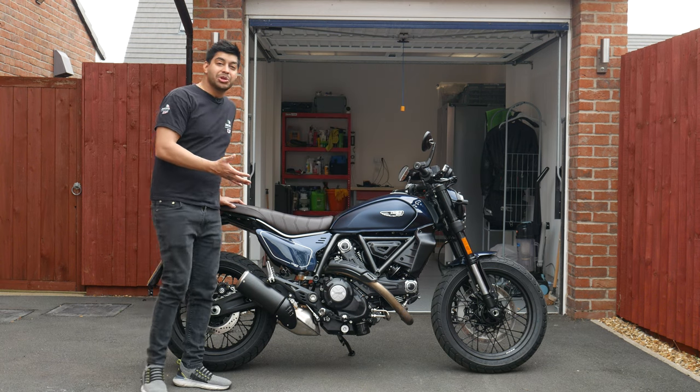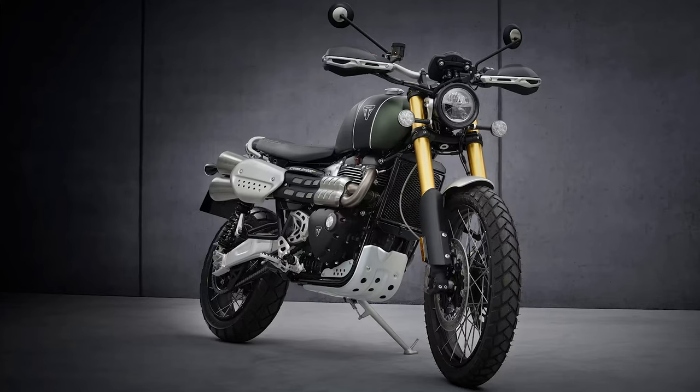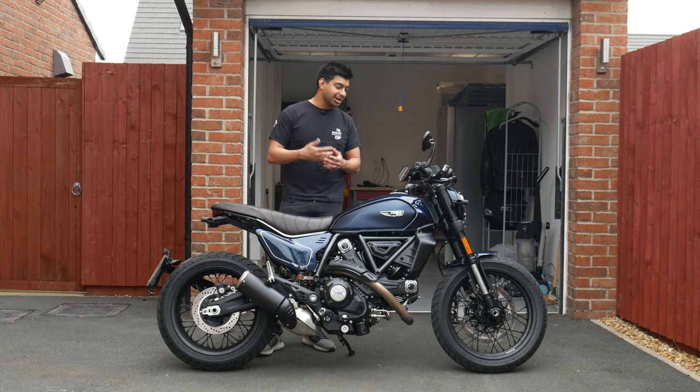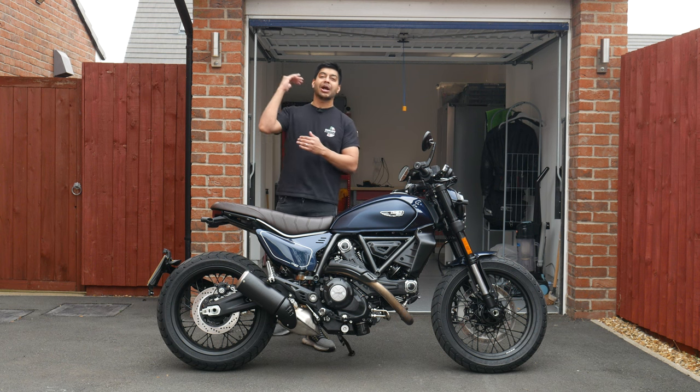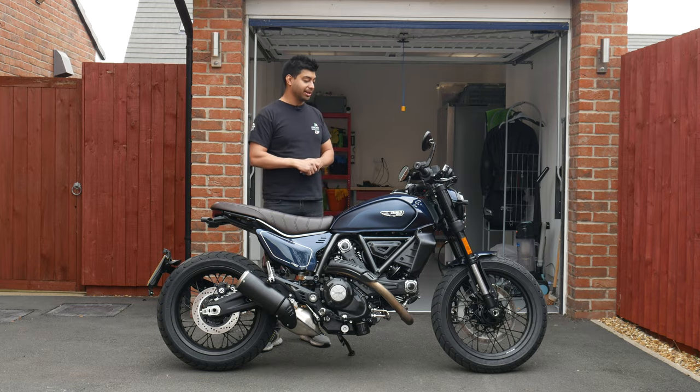The Scrambler range from Ducati isn't short of competition — you've got the Triumph range of Scramblers and also the BMW R90 range. But I think you can all agree the Scrambler from Ducati is definitely right up there in the way it looks. That's what Ducati do best and it looks absolutely brilliant.